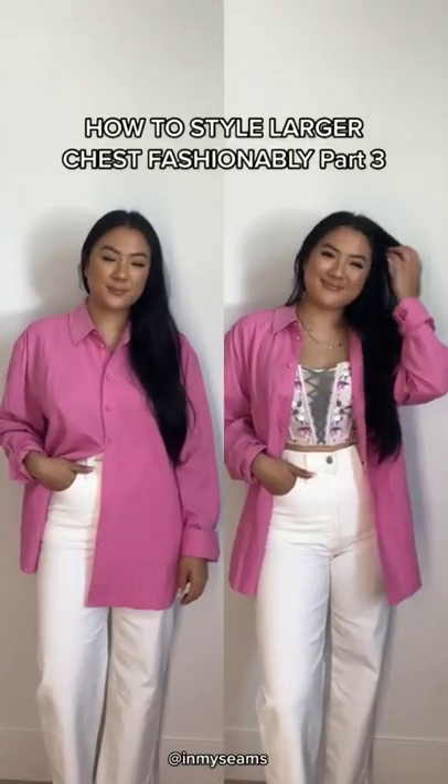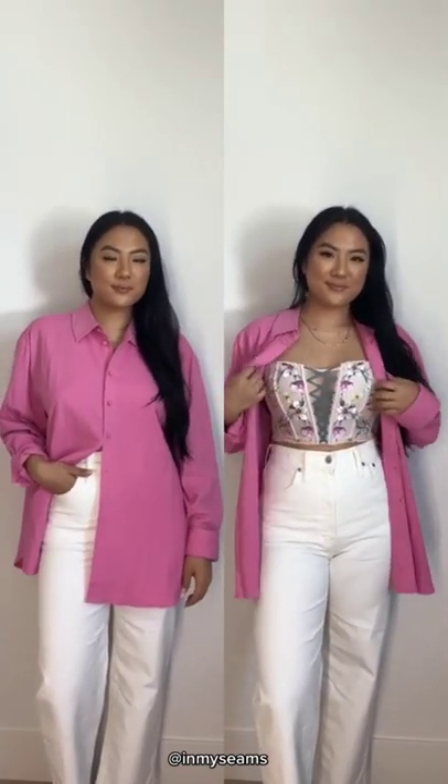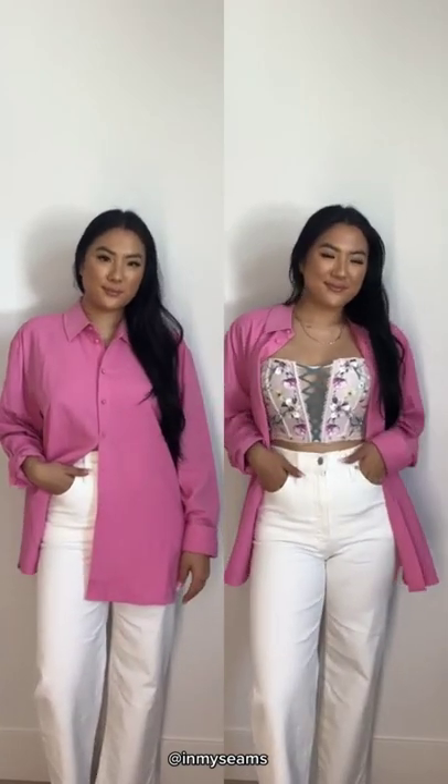How to style a larger chest fashionably, part three. Oversized shirts will never fail me — the left is a classic look. If you have a larger chest and you want to have a little fun, I recommend trying a corset or even lingerie underneath.